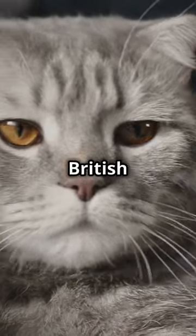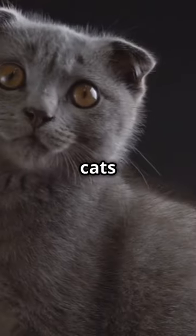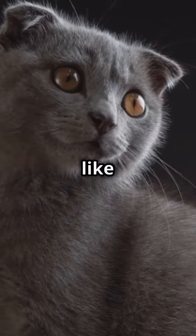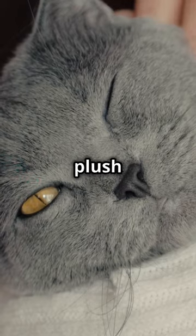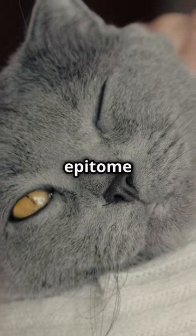You're thinking about getting a British shorthair? First off, these cats are as sturdy as they come, built like little furry tanks, but with a heart of gold. Known for their dense, plush coat, these guys are the epitome of cuddle champions.